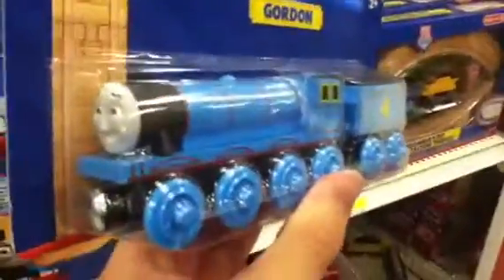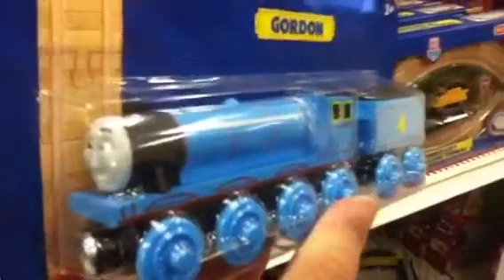I want to do a quick little video on that and let's just take one more look at Gordon's model here — it just looks gorgeous. I wish I could pick this up but it's just too expensive right now. Yeah, I want to do a quick video on that. See you guys next time!